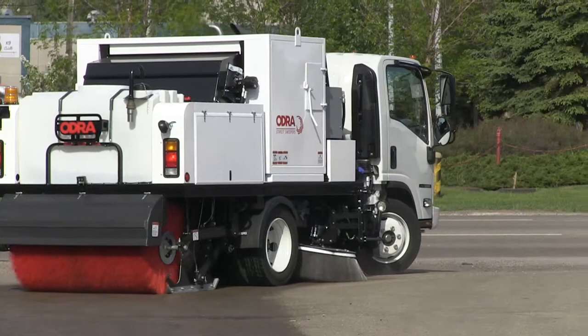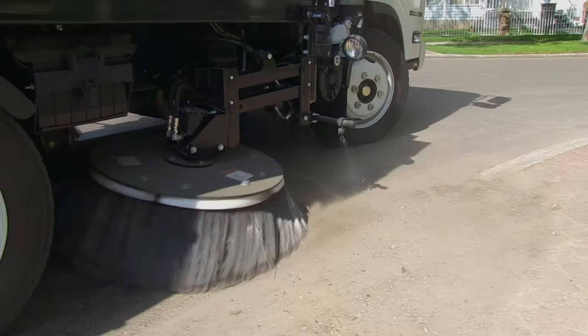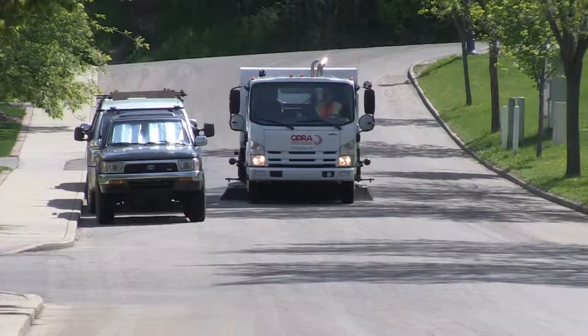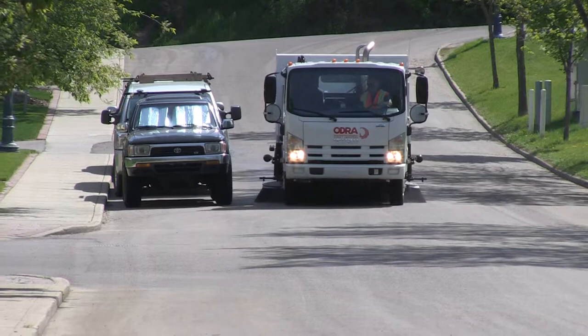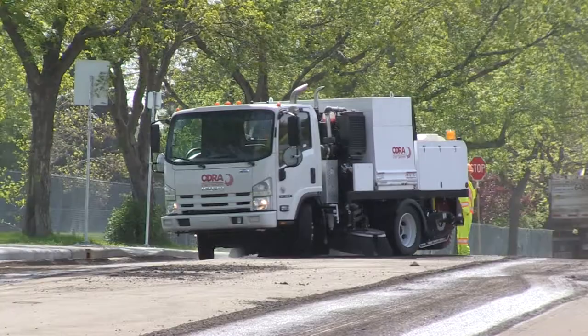Odra sweepers feature the shortest wheelbase available for a mechanical sweeper. This short wheelbase allows the sweeper to have a very short turning radius. Following a curb around a corner is no problem whatsoever. Sweeping a cul-de-sac, a sometimes tough assignment, can be done with ease using an Odra. Turning 180 degrees on a street is no problem.